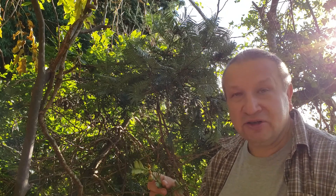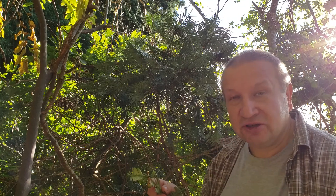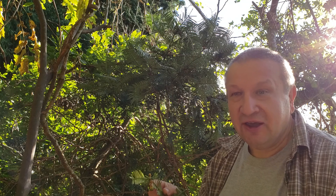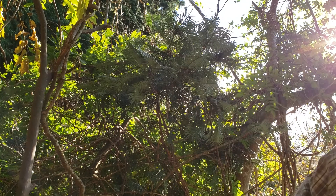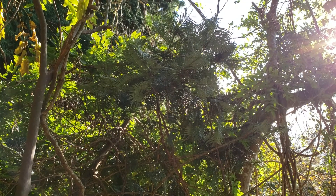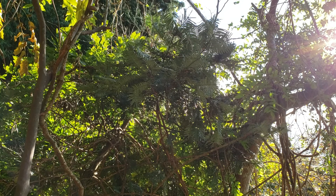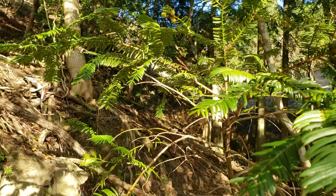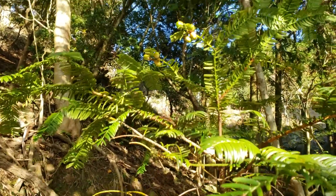And then it will be dispersed all over the forest. So, this is Cephalotaxis harringtonia, nearby Kyoto, Japan, and Mount Hiei. Thank you. This is Cephalotaxis harringtonia seeds with better light.